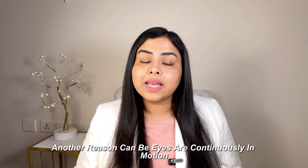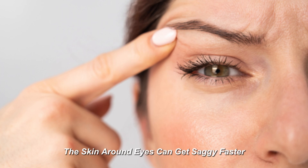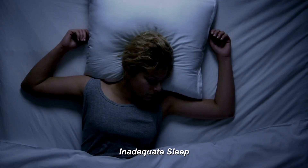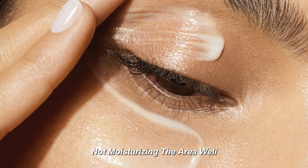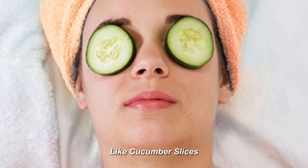Another reason is that the eyes are continuously in motion, so due to continuous stretching and folding, the skin around the eyes can get saggy faster. A lot of screen time, UV damage due to sun exposure, inadequate sleep, rubbing of eyes, not moisturizing the area well, genetics, and aging also contribute to dark circles.